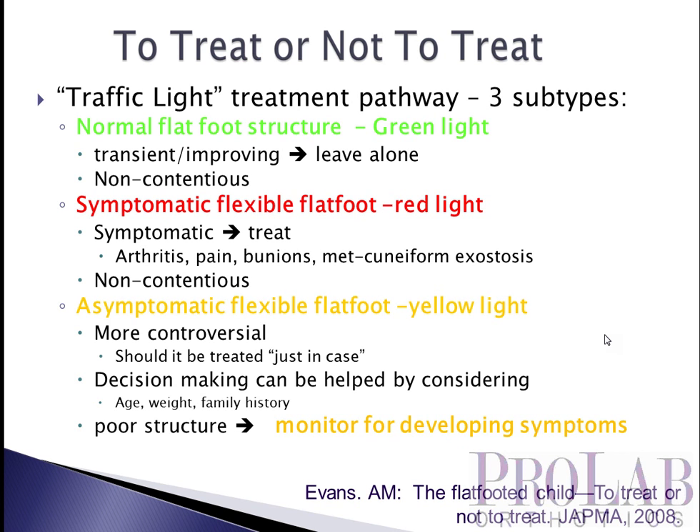The first group are those in the green light group — these are normal flat foot patients. It's normal for children to be flat-footed up to about the age of six. In fact, in a study by Val Massey, it was shown that kids start with a heel everted an average of about six degrees, and that decreases about one degree per year up to about age six. So it's certainly not unusual for a three-year-old to have a pes planus foot type, and there's no reason that needs to be treated.